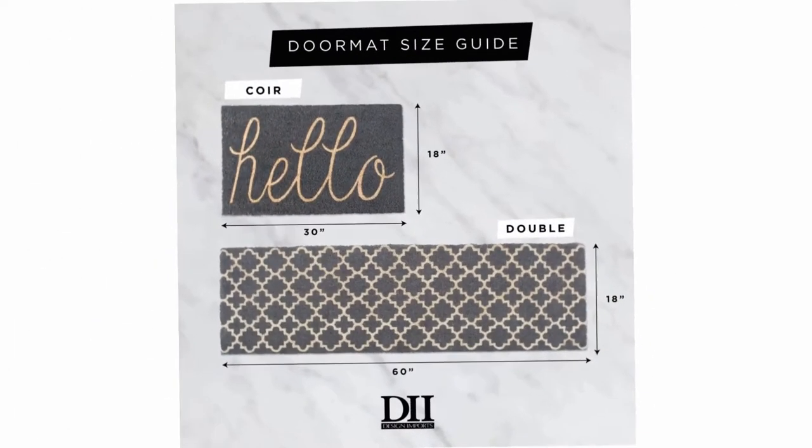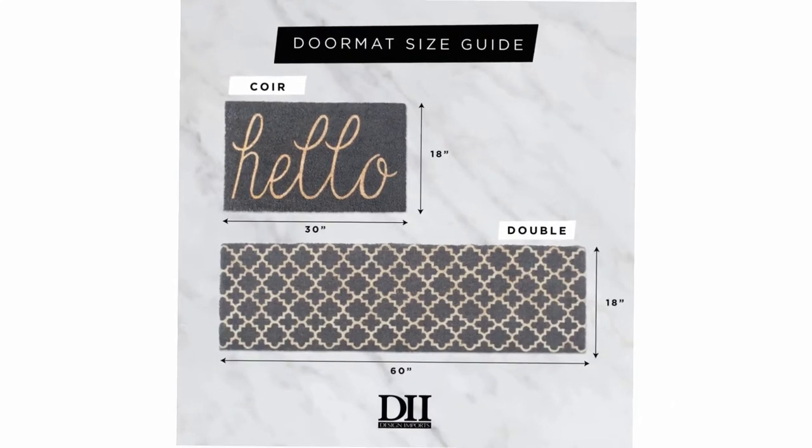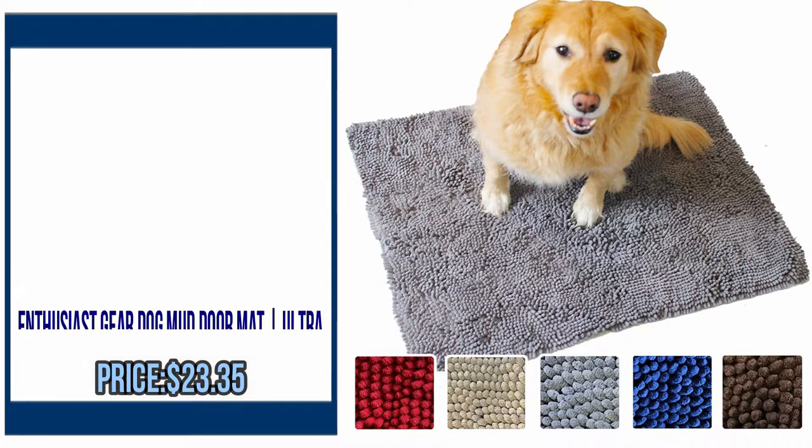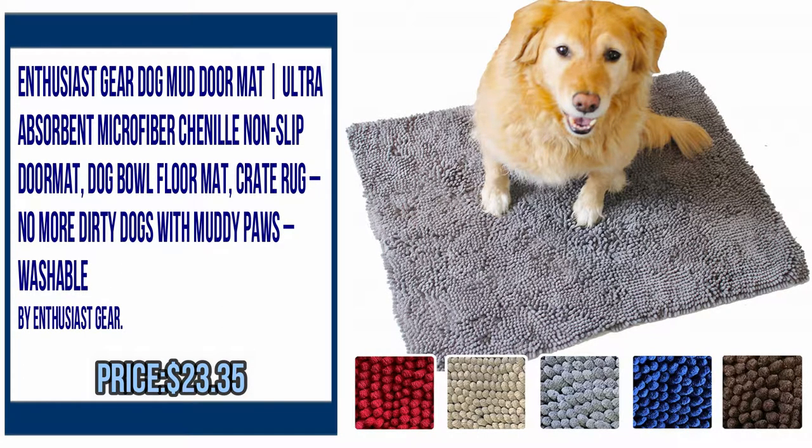Please check the description to buy the product. Number 5: Enthusiast Gear Dog Mud Doormat, Ultra Absorbent Micro Fiber Chenille Non-Slip Doormat. Dog Bull Floor Mat, crate rug — no more dirty dogs with muddy paws, washable. By Enthusiast Gear.